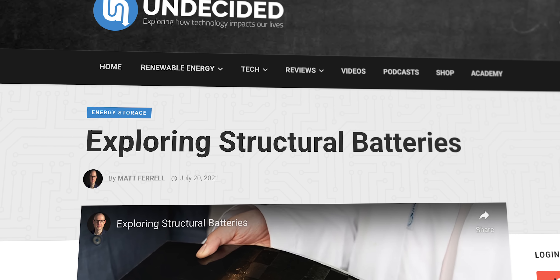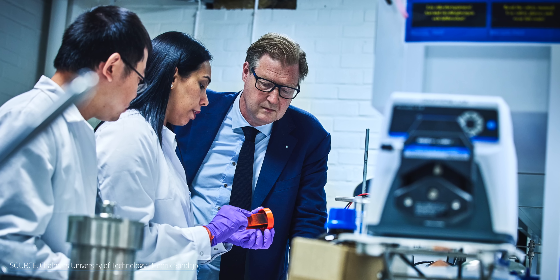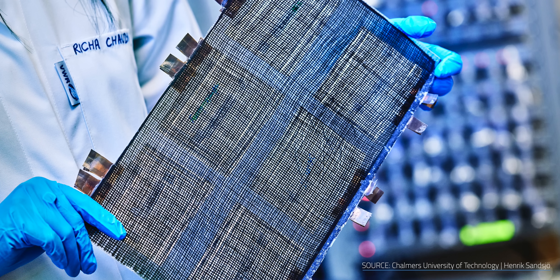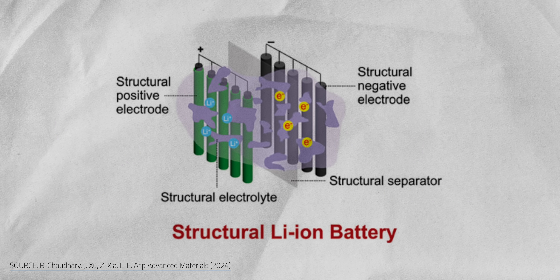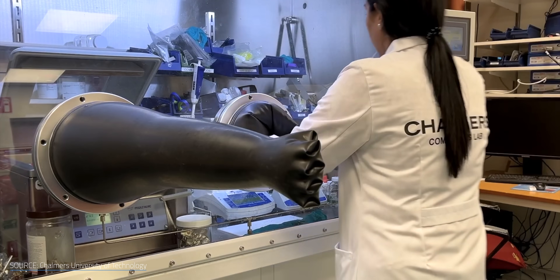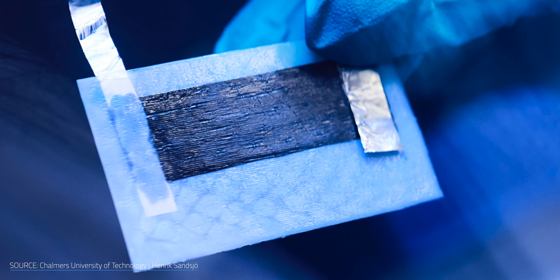The team at Chalmers University of Technology in Sweden, led by Leif Asp, has also continued to push the boundaries of structural battery design, refining their approach with carbon fiber composites and resin. In their design, carbon fibers pull double duty as both electrodes and current collectors, while a structural electrolyte allows ions to move through the battery. The Chalmers team developed a technique that distributes the resin more evenly throughout the composite, resulting in a material they claim is not only energy-dense enough for commercial use, but also strong enough to rival aluminum.